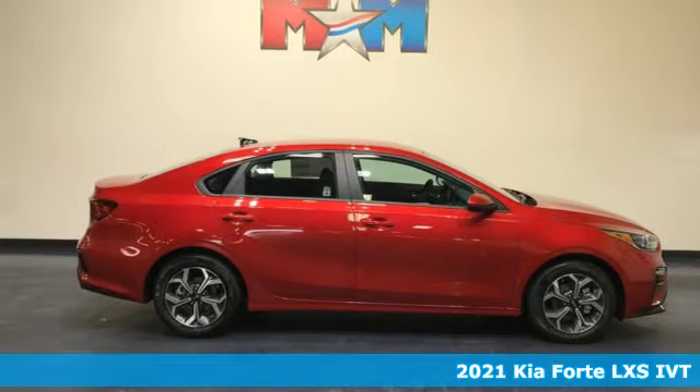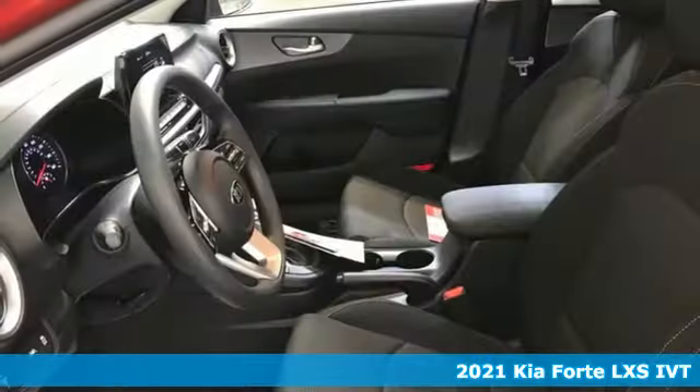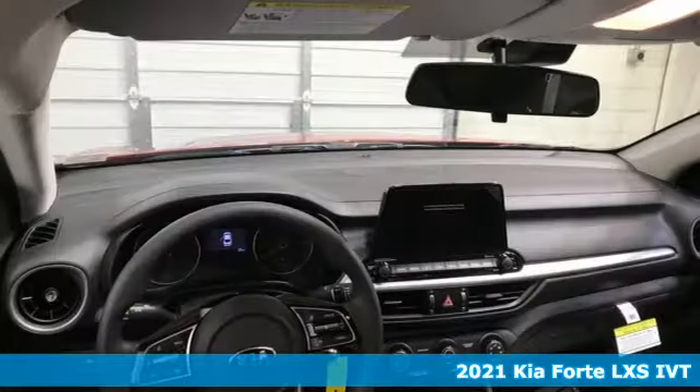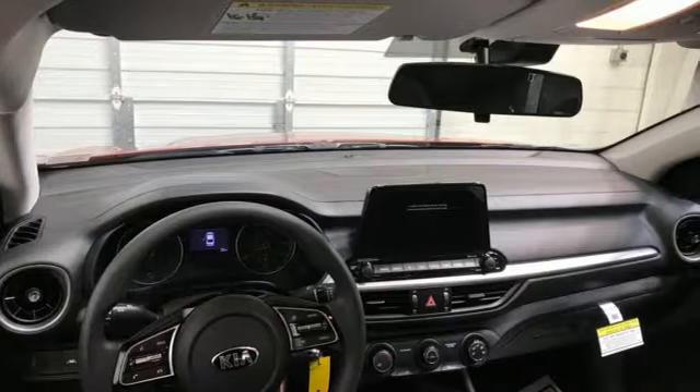It's a new 2021 Kia Forte. This Forte raises your expectations of what a compact sedan should be. It has a spacious interior, lots of amenities, and a lovable style.